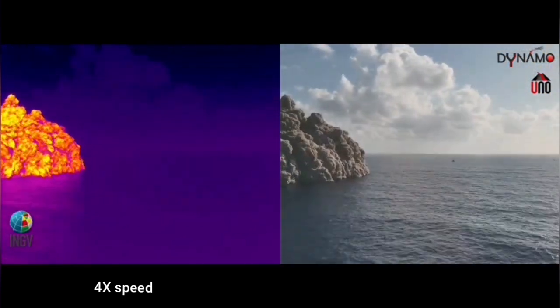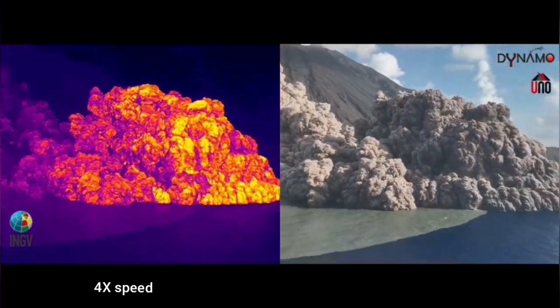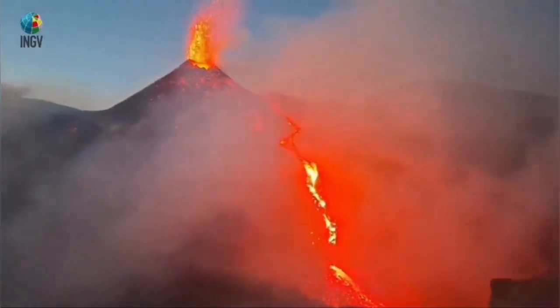This is the pyroclastic flow. You can see it's hot against the sea water — you can see just how hot it is. These are the magma which has erupted as lava.